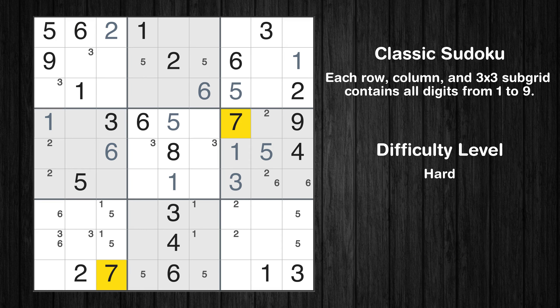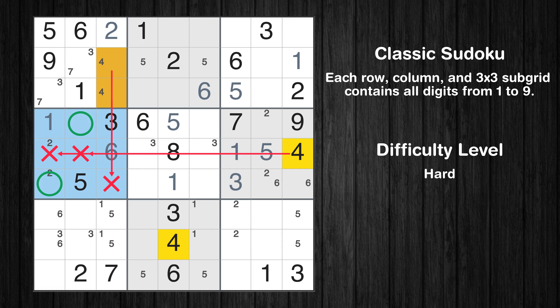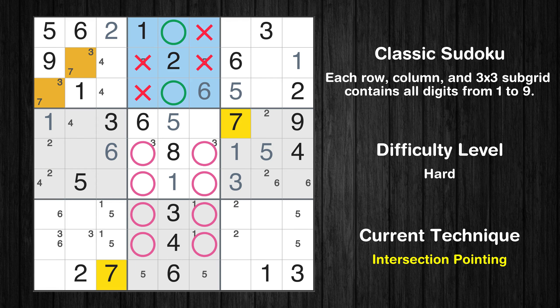Let's move to number 7. Only two positions left in the first box where value 7 can be placed. Only two positions left in the first box where value 4 can be placed — please note that the cells marked in purple contain number pairs. Only two positions left in the fourth box where value 7 can be placed. Only two positions left in the second box where value 7 can be placed.